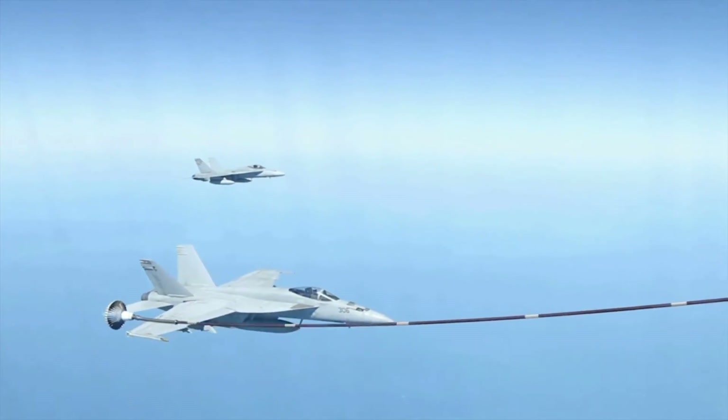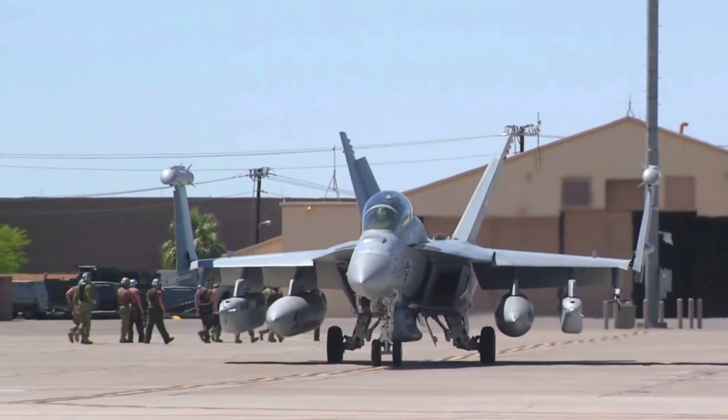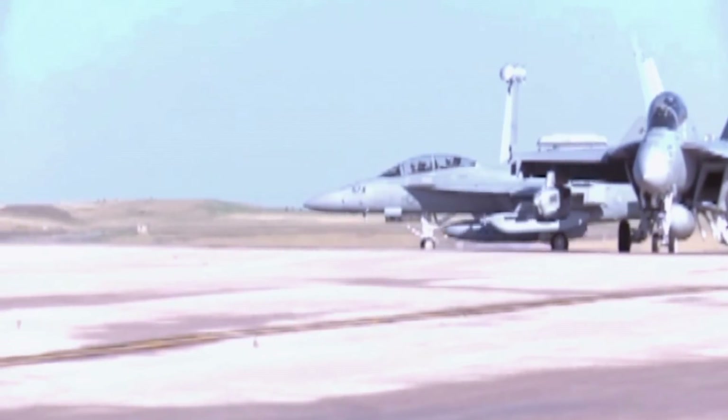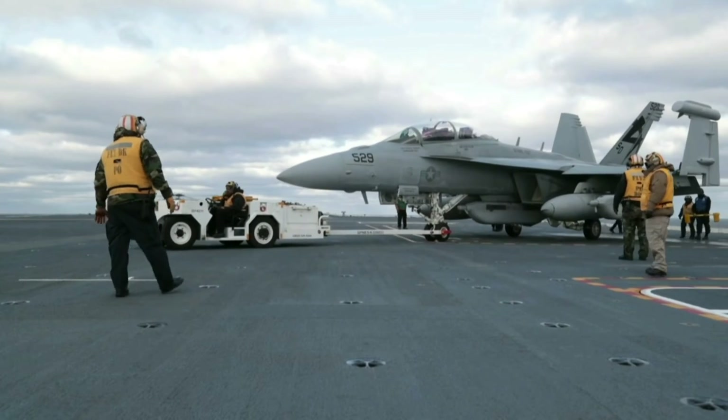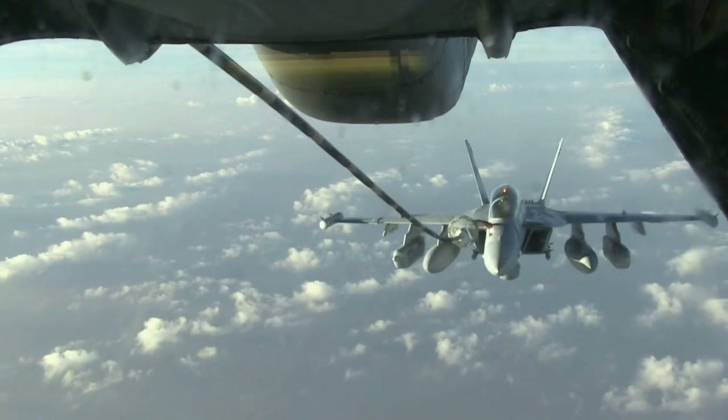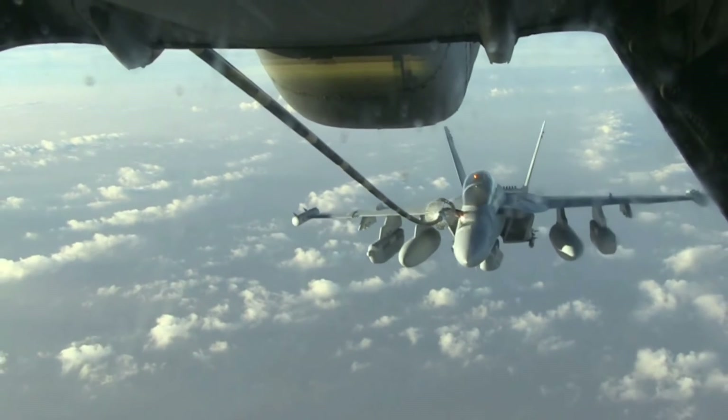The aircraft is produced by Boeing, and the electronic warfare suite is provided by Northrop Grumman. The Growler's first flight was a major milestone in its development, demonstrating the aircraft's capabilities. It has since undergone extensive testing and has been deployed in combat several times.